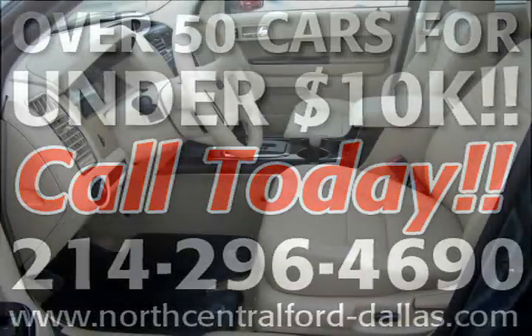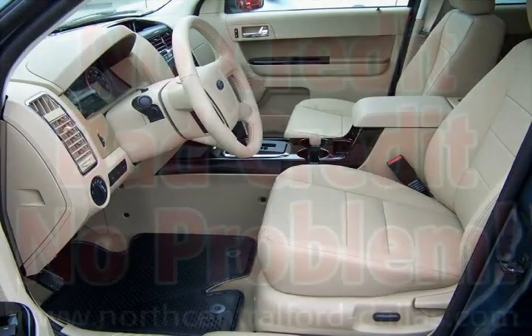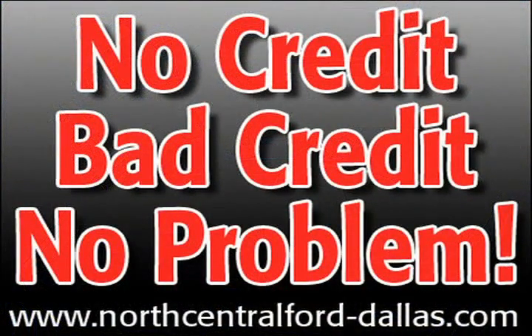Call us right now for more information about this vehicle. Do you need financing? Call us to ask one of our knowledgeable sales team members about our numerous financing programs available if you need to finance your next vehicle. Our dealership offers all types of credit programs.